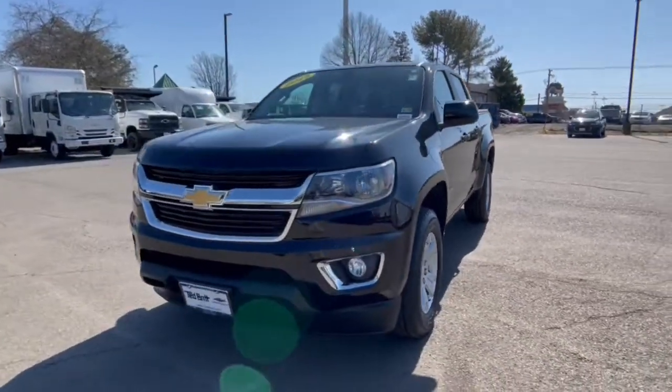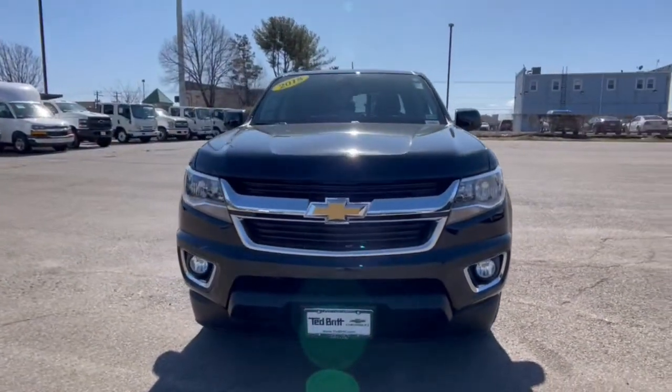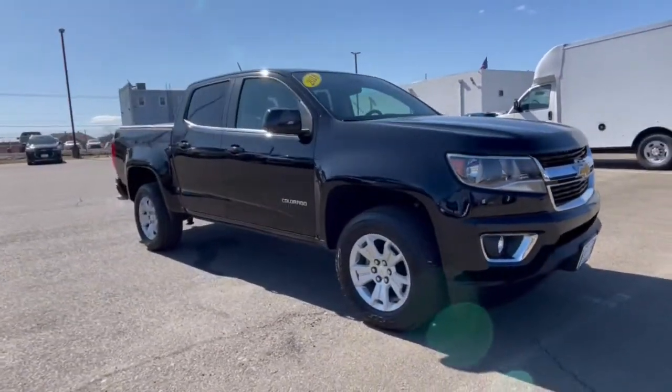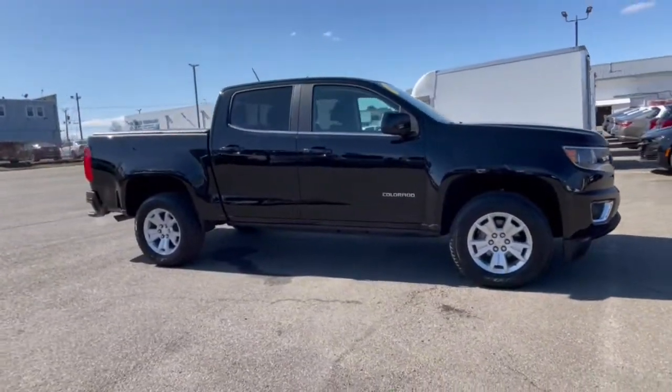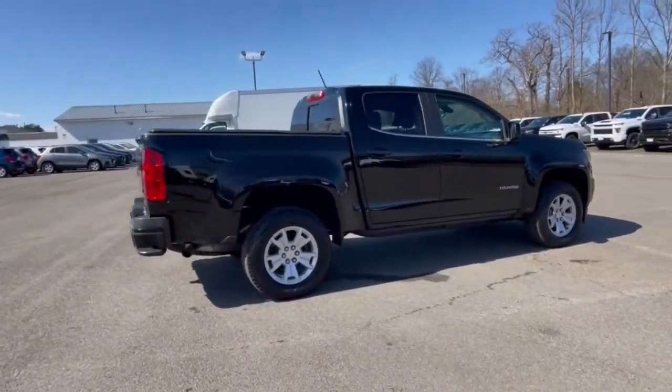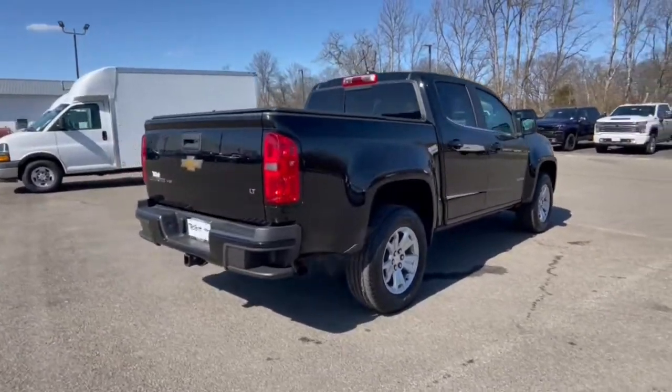You will be amazed by this 2018 Chevrolet Colorado. This vehicle is an outstanding buy with fewer than 45,000 miles on the odometer. The Chevrolet Colorado — the mid-size pickup that makes your off-road adventures fun, safe, and comfortable.